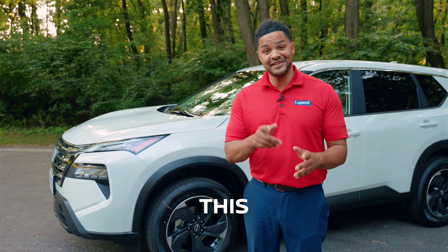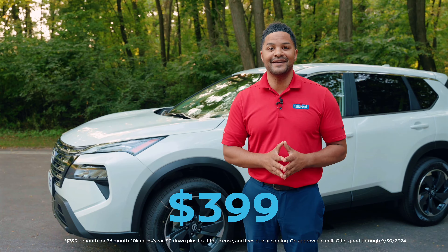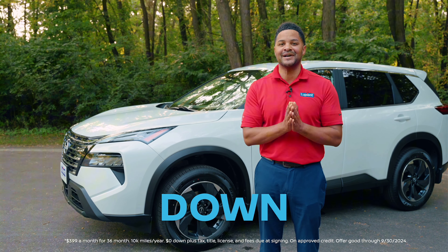Hey, it's Rocco with Lupient Nissan, and this month you can lease a 2024 Nissan Rogue SV for $399 a month for 36 months with zero down.